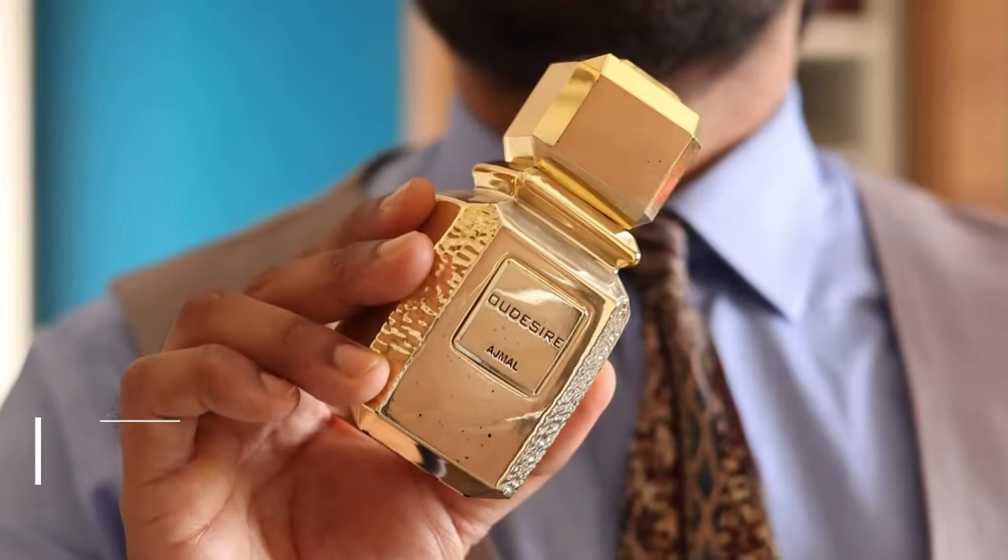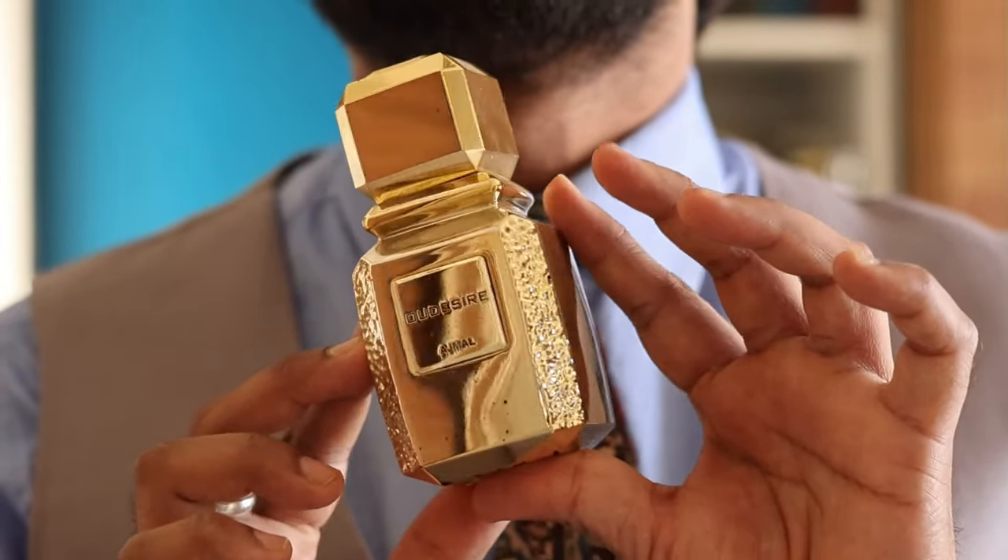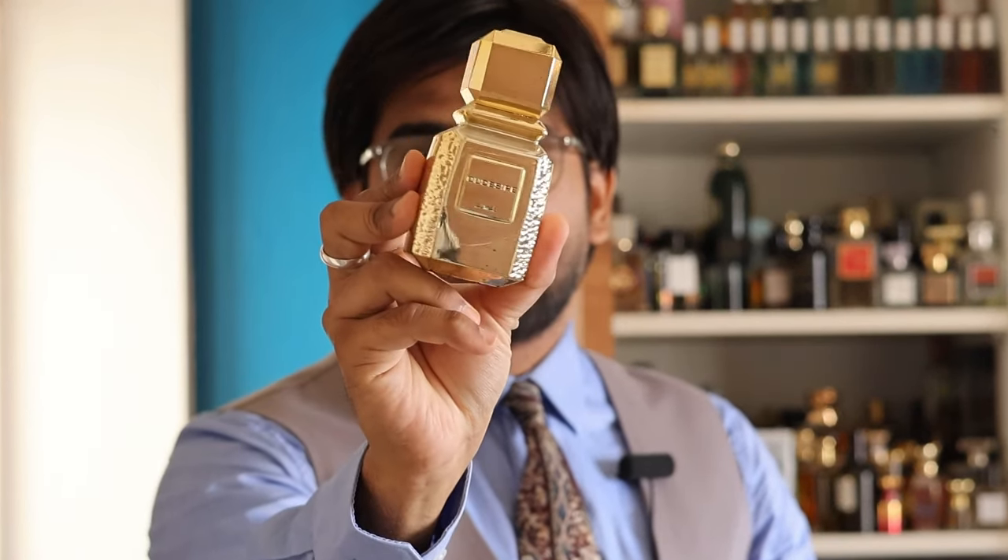The second one is by the house of Ajmal and it's called Oud Desire. This is one of the best sellers everywhere, even in India. When it released, I got a bit crazy because I sniffed it at an Ajmal store and I wanted to have it — and I got it. The golden-looking bottle shows how rich the entire perfume is. The presentation is mesmerizing and very Middle Eastern.